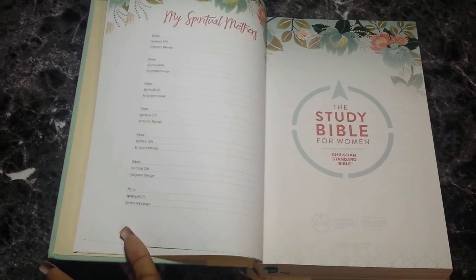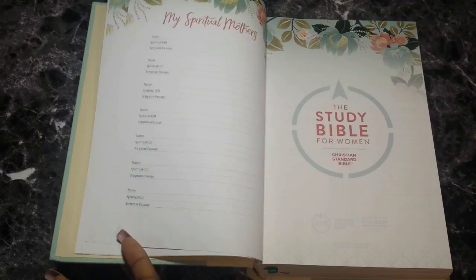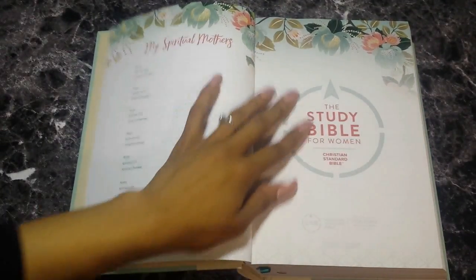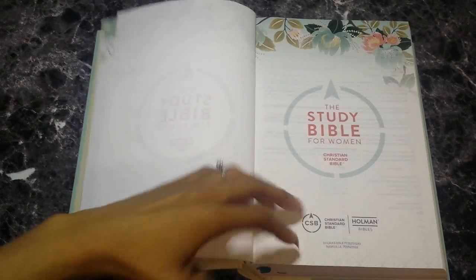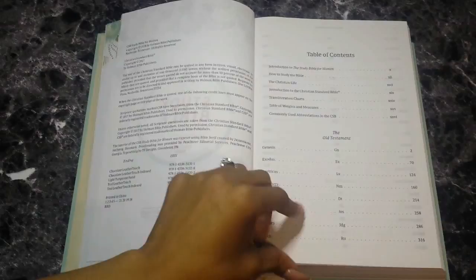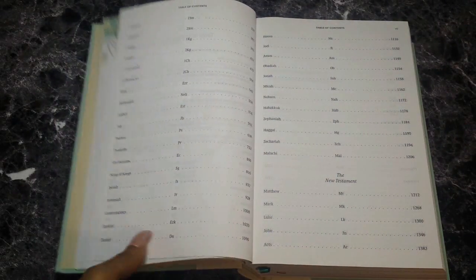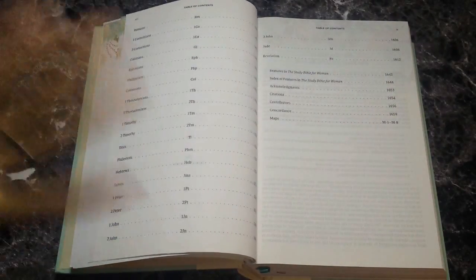Then you have 'Spiritual Mothers' where you can write their names, spiritual gifts, and scripture passages — I'm definitely going to do that for the women in my life like my first lady, the first lady of another church, and Mother Furby from my church. Then you have your table of contents, your Old Testament, continuing into the New Testament — you guys have seen this if you looked inside the HCSB Study Bible.